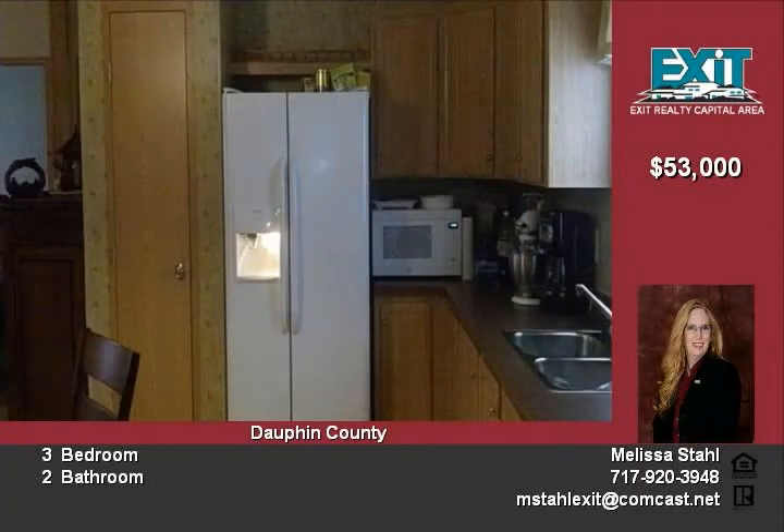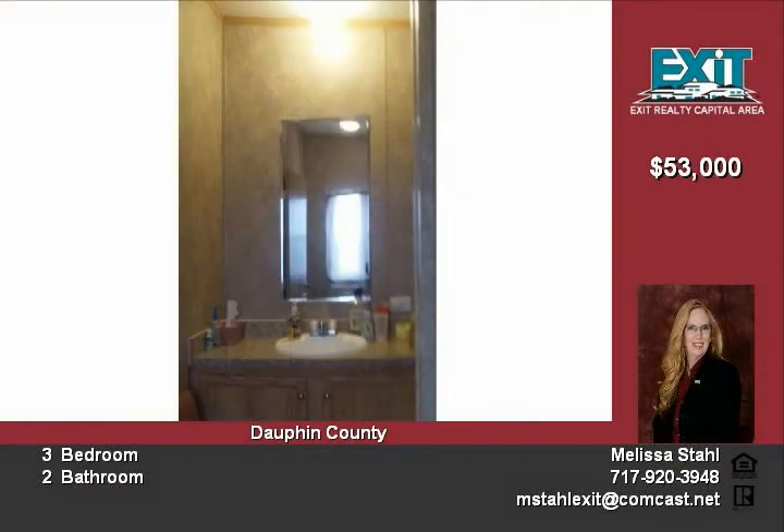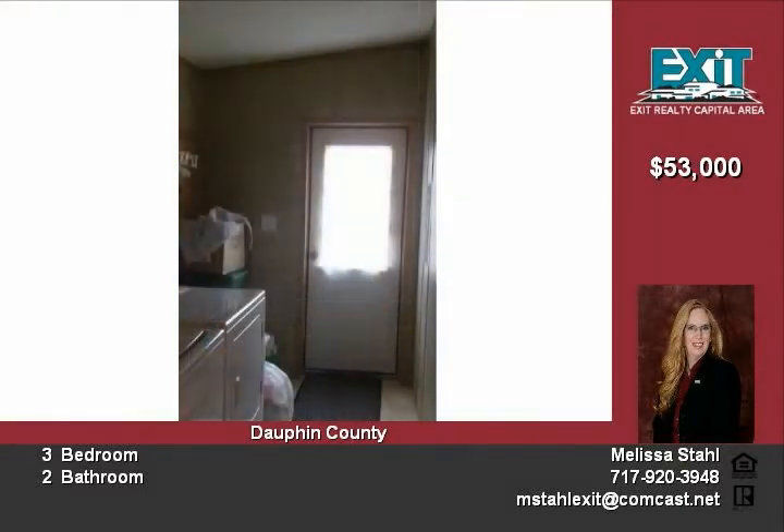This home is conveniently located just a mile from Riverfront Park, where you can walk along the Susquehanna River or sit back and relax along its shores. Take a ride on the Millersburg Ferry as it crosses the river.